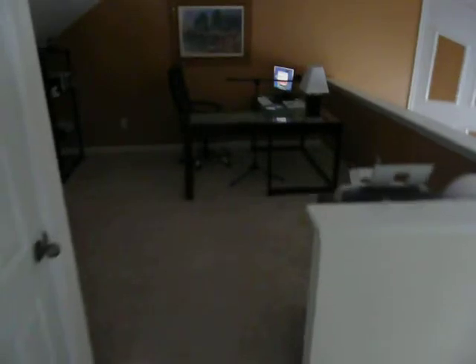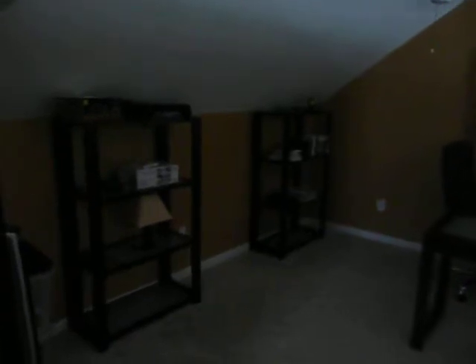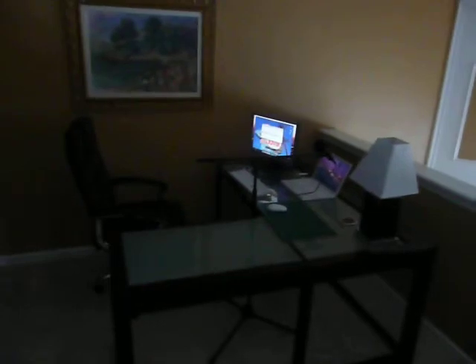Sorry about the shaky camera work here. This is my office. I have a loft in my house, and my wife and I have turned it into our office space. I've got a couple of bookshelves that we just got, and as you can see, I don't really have the proper stuff on them — some lamps and whatnot. But this is my desk area.